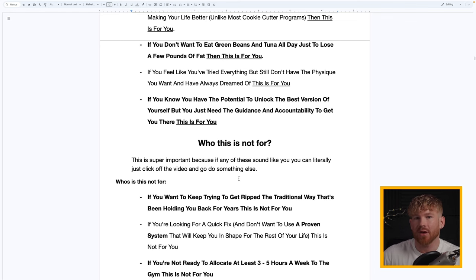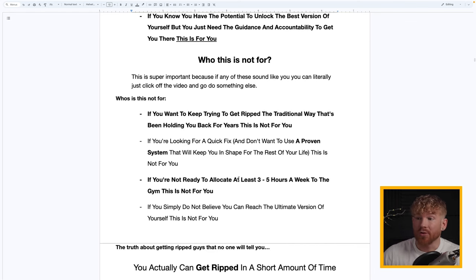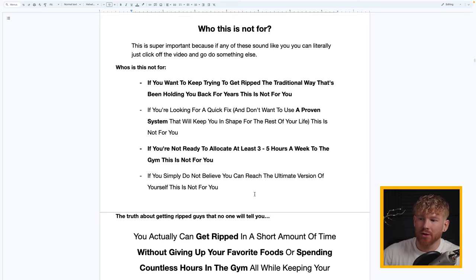Who's this NOT for? If you want to keep trying to get ripped using traditional methods that have been holding you back for years, this is not for you. If you're looking for a quick fix and don't want a proven system that will keep you in shape for the rest of your life, this is not for you. If you're not ready to allocate at least three to five hours a week to the gym, or if you simply don't believe you can reach the ultimate version of yourself — this is not for you.